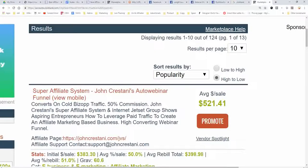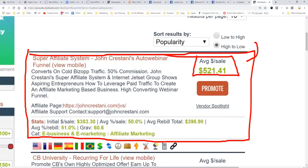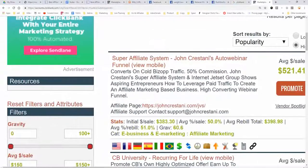I have the number one high-ticket product on Clickbank. If you're looking to earn big money and recurring money, you could advertise my product called the Super Affiliate System — it's my six-week course where I train people to do affiliate marketing. You make on average $500 per sale, though it's not an easy product to promote. Shameless plug over.